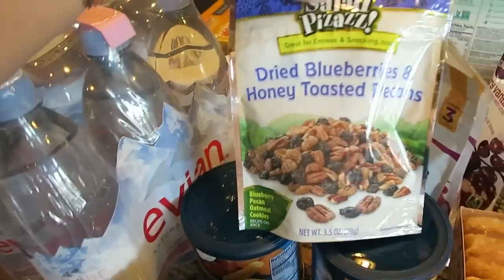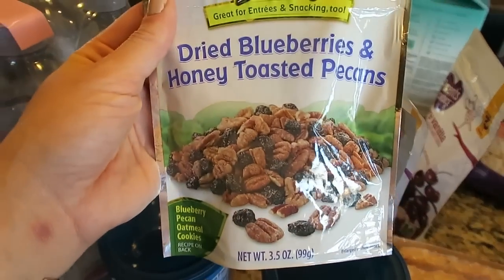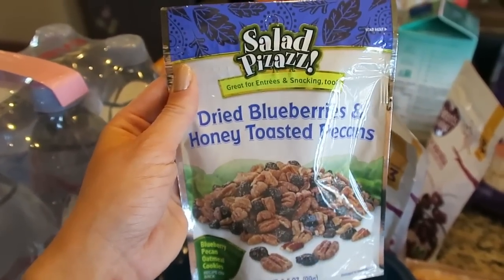This is so good on the salad. I literally just do that salad mix, that goat cheese, and then these nuts that have like dried blueberries in them. So good. That's what I do for salads.